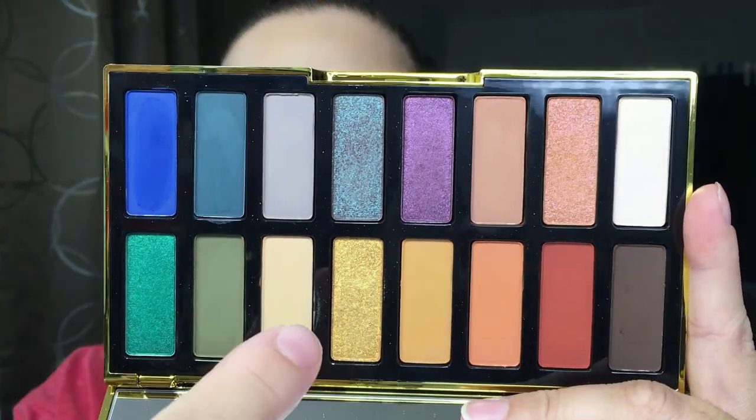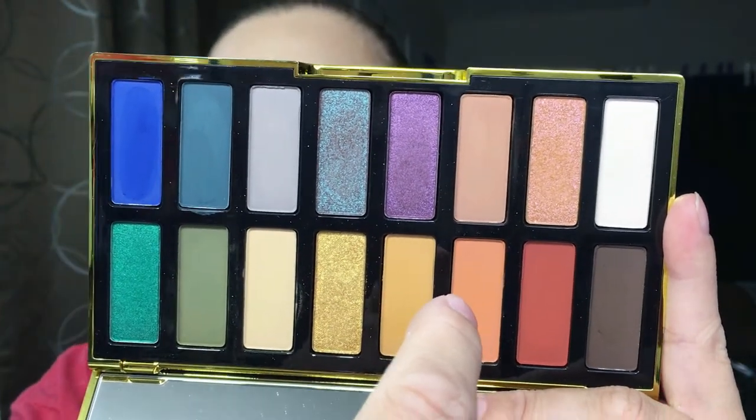This eyeshadow palette lets you create any kind of look you want. You can do an everyday eye look — I did one on Saturday and posted it on Instagram — or you can do something bold like I did today with the green and gold. This palette is extremely versatile. This is a really nice transition shade; I've used it in the crease. The shades are so easy to blend. She nailed it with this eyeshadow palette — it is absolutely 100% perfection.